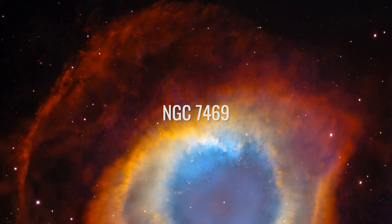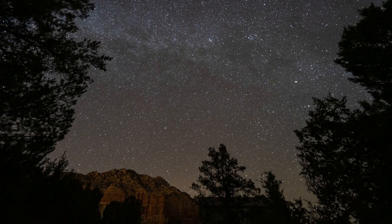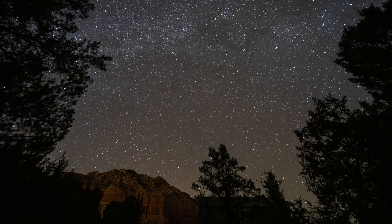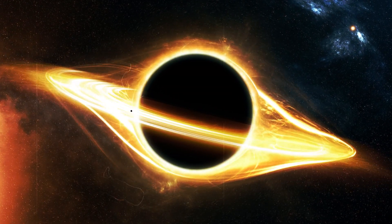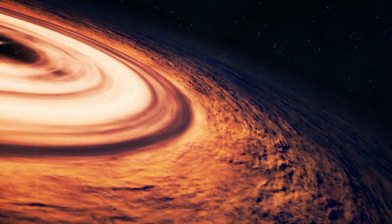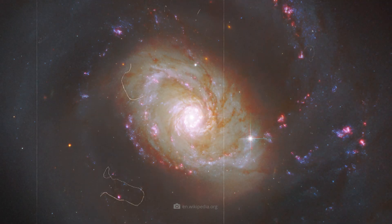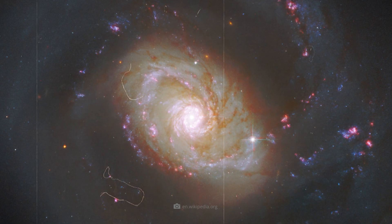NGC 7469 also displays a beautiful spiral shape. This particularly active galaxy, located about 200 million light-years away, shines in the constellation Pegasus. It's home to an active galactic center containing a supermassive black hole that attracts material from its surroundings, creating such strong X-ray and UV radiation that NGC 7469 is one of the brightest light sources in the night sky. Another exciting feature of this galaxy is the stellar ring around its center.